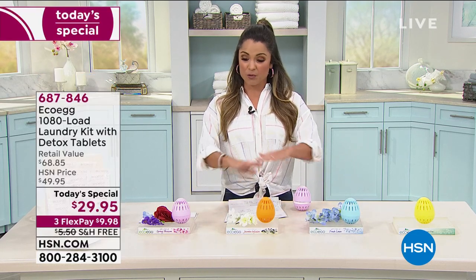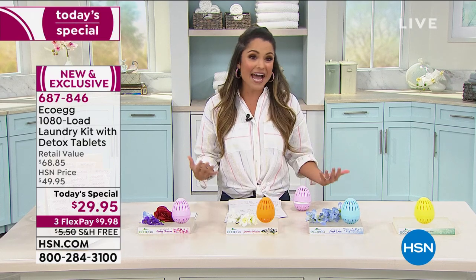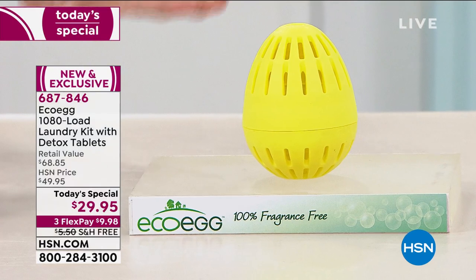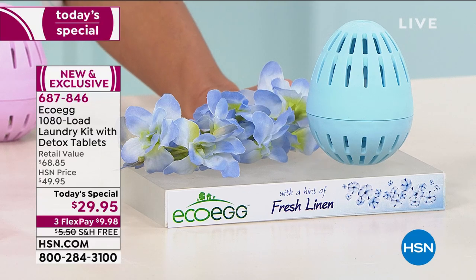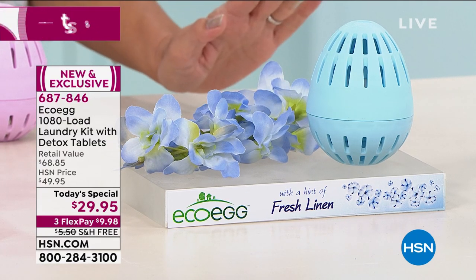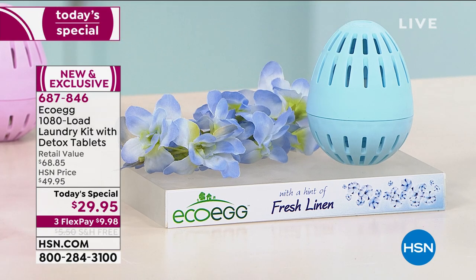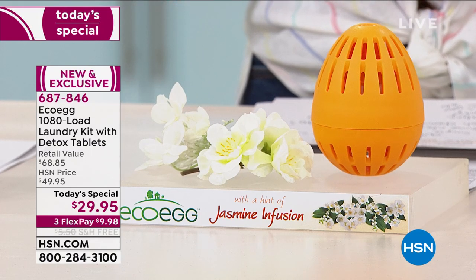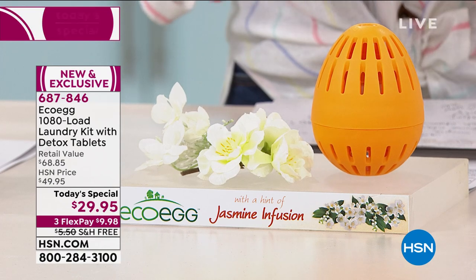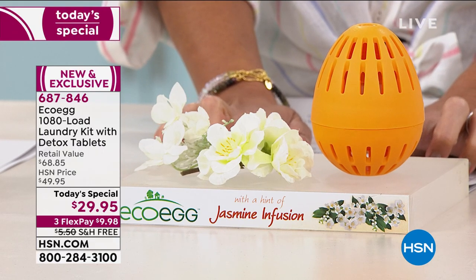We have three fragrance options and a completely unscented option. For those with the most sensitive skin, the yellow egg will be your unscented option. For those who like a little fragrance, the first is the blue—your fresh linen. Think fresh, clean clothes blowing in the breeze on the clothing line. Then the orange, which is a hint of jasmine infusion—a beautiful light floral fragrance. If you love jasmine and those beautiful white blossoms, I highly recommend the jasmine infusion.